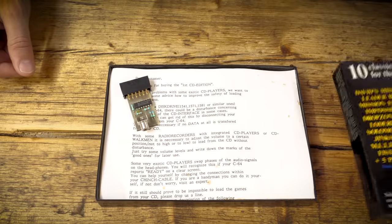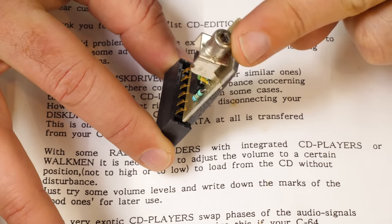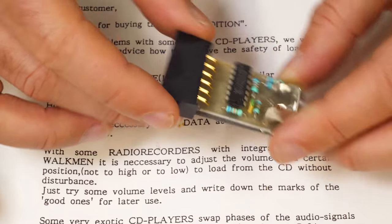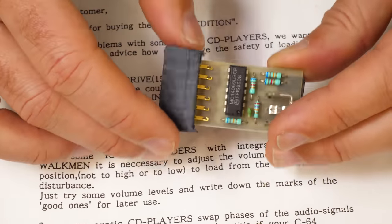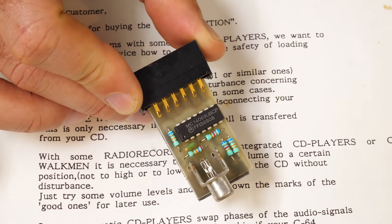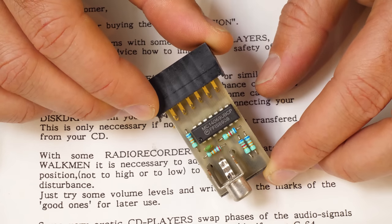Inside the box we have the adapter, as promised. It goes on the same port you'd plug your data set into on the C64. You plug your audio cable into one side and it passes through a chip in the middle — that's a hex inverter. The reason this is here is because the C64 is a little different to other micros of the era: on the C64, the data stored as audio on cassette tape is converted from an analog audio wave into digital data within the data set itself. In other micros, the conversion chip would be inside the computer. So the chip on the adapter here converts the audio's peaks and troughs into ones and zeros before they hit the C64.